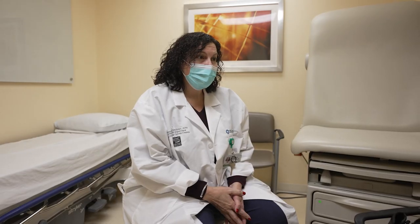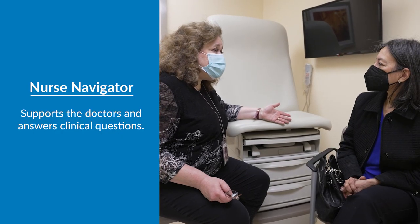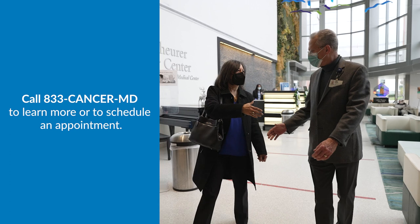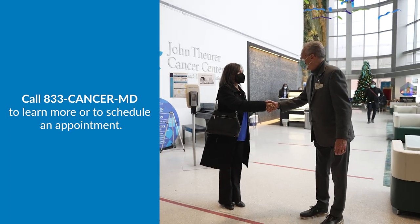During my appointment with my doctor, I was introduced to my nurse navigator. A nurse navigator is there to support the doctor and to help answer my clinical questions, including questions about my treatments and medications. After my appointment, my patient navigator walked me out and told me to call with any questions.